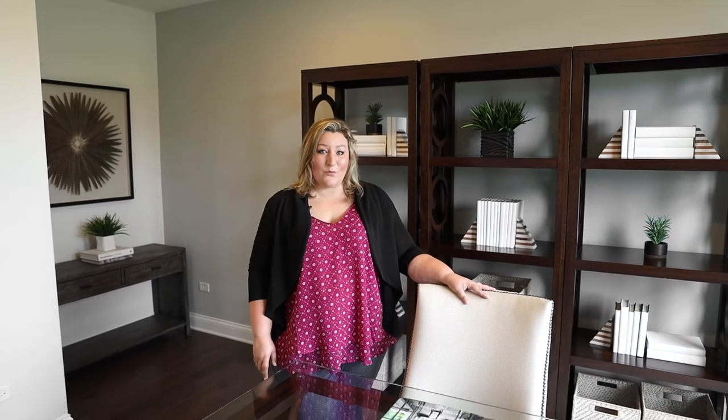Hey Savvy Sellers, Christina here. Today we're going to talk about staging your home for sale. There's three small factors you can implement in any room in your home to prepare it for a potential buyer.